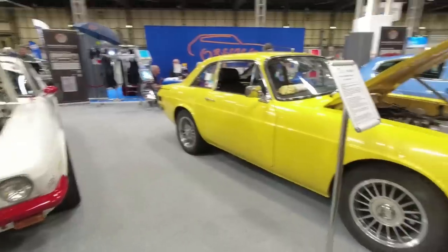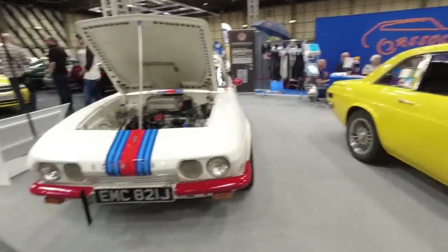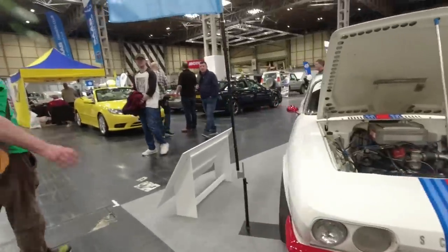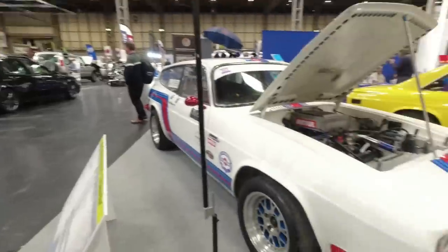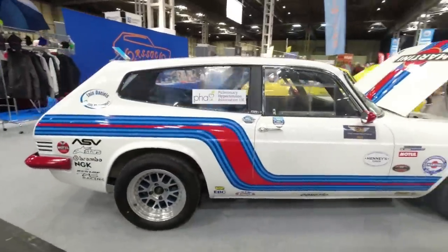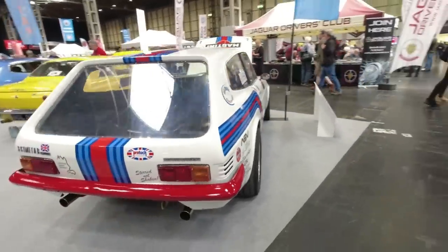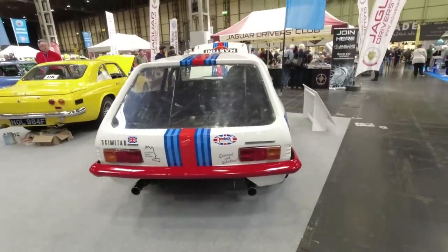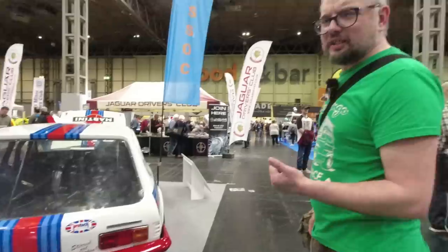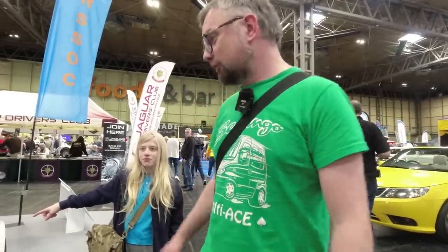The Scimitar had Ford mechanicals — some had a straight-six originally, later a V6. What really made the Scimitar stand out was the GTE: Tom Karen's Ogle Design came up with this beautiful sporting estate concept, and it's that which really brought the Scimitar to notoriety — there was nothing else quite like it. It inspired a few copycats: the Jensen Healey was available as a sporting estate, as were the Gilbern Invader and the Volvo P1800 ES.